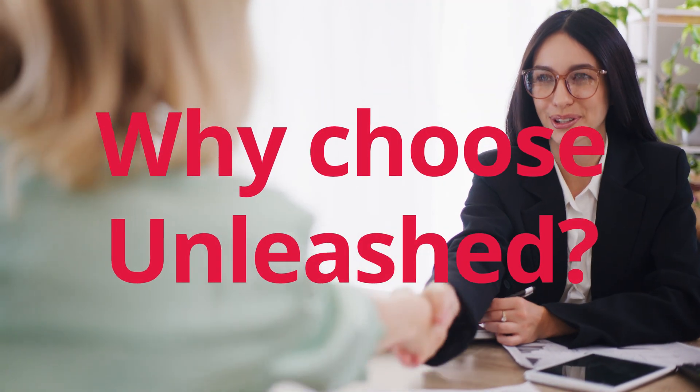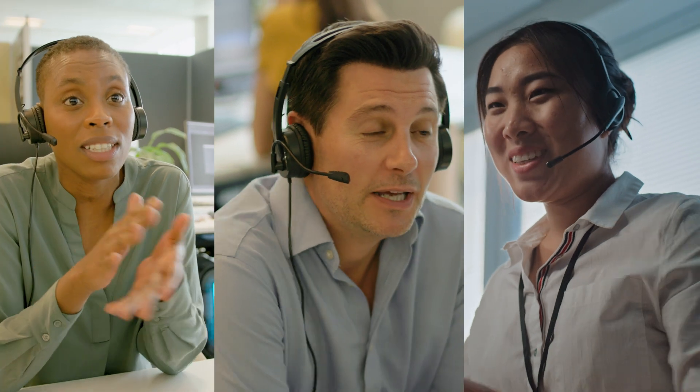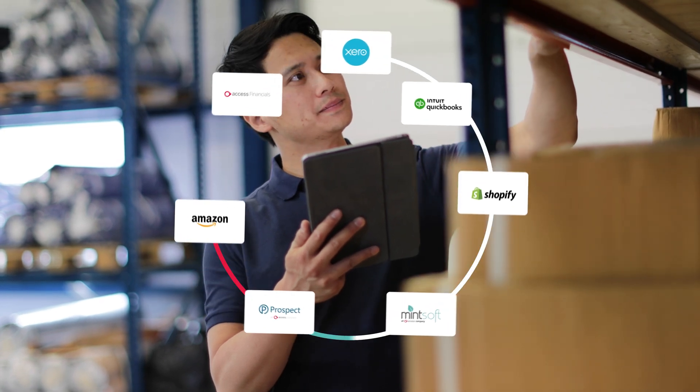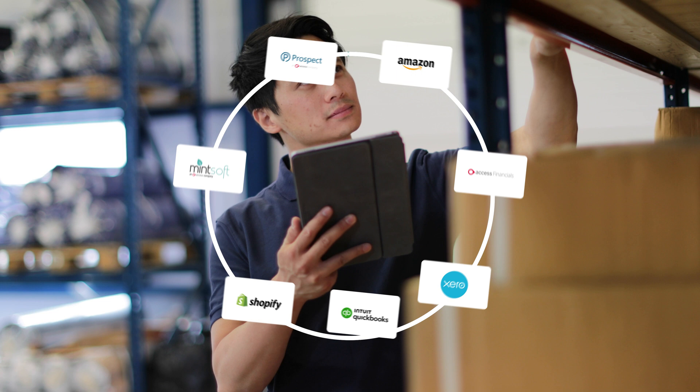Why choose Unleashed? Our world-class onboarding and support teams make sure your people can use the software quickly and confidently, with help when they need it. And effortless integrations connect you to the world's best accounting, e-commerce, CRM and point of sales tools.